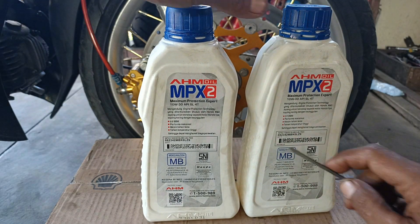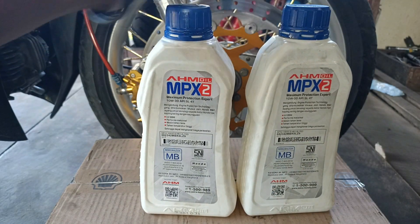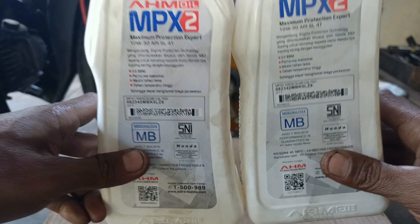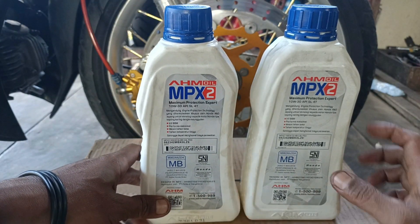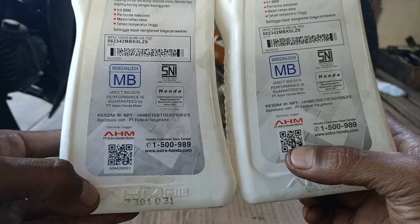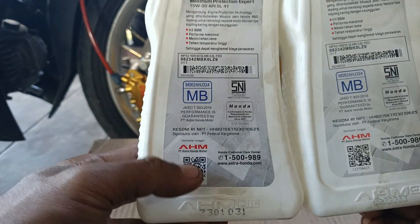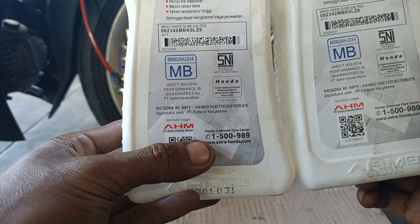Warna kertasnya berbeda: yang bagian kiri agak sedikit gelap, sedangkan yang kanan lebih putih. Untuk barcodenya, yang bagian kanan lebih terang dan jelas, sementara barcode yang bagian kiri agak sedikit kabur.